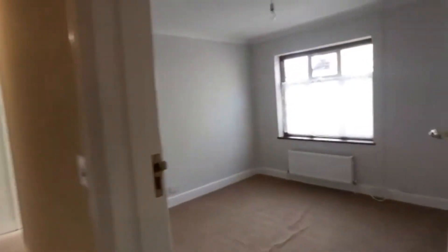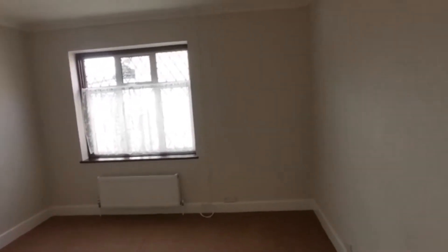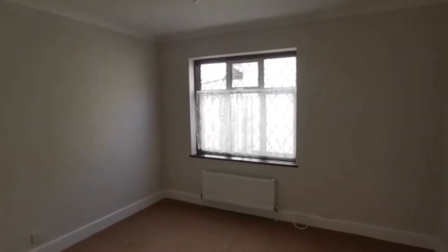Bedroom number three. Again, you can see ample room — whilst there's nothing in this room currently, more than enough space to have wardrobes along one wall and still ample room for a bed. That looks out onto the side driveway there as well, so you're not looking directly onto a neighbour's property.